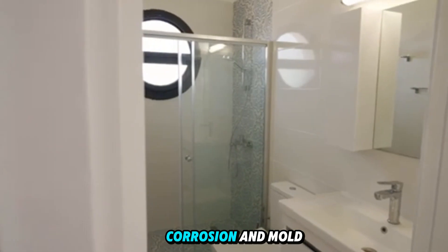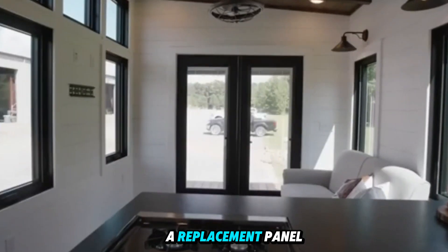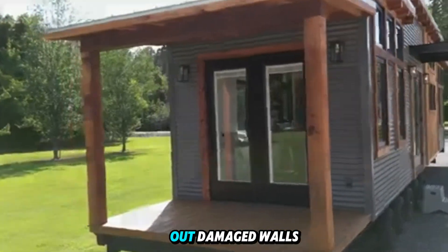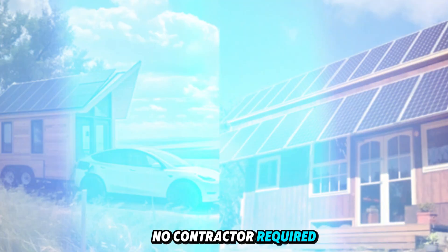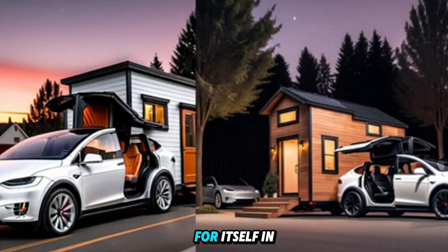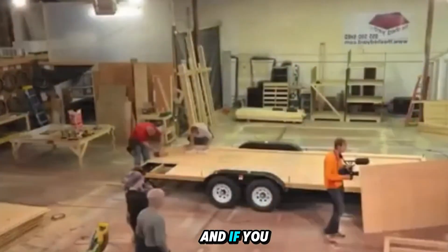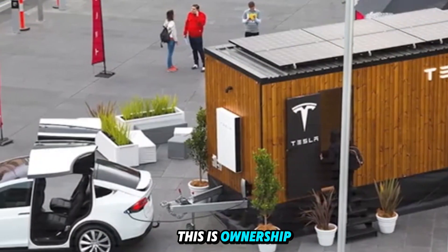Maintenance is minimal. The exterior shell resists weathering, corrosion, and mold. Furniture is modular and designed to be replaced cheaply. Tesla even offers a replacement panel program, letting you swap out damaged walls yourself with snap-on tools — no contractor required. In cities where rent exceeds $2,000, Tesla's home pays for itself in less than four months. And if you move, you don't need to sell — just take your house with you. This is ownership on your terms.